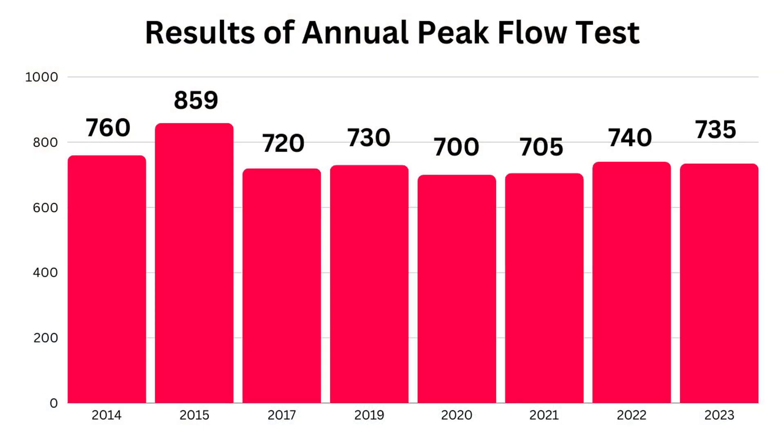Once you know your own personal baseline, it then becomes more important to compare your scores relative to that. This is especially true if you're monitoring a respiratory problem. I've measured myself for each of the last nine years and I tend to sit around 730. I'm not sure exactly what it is I did to score so well in 2015.